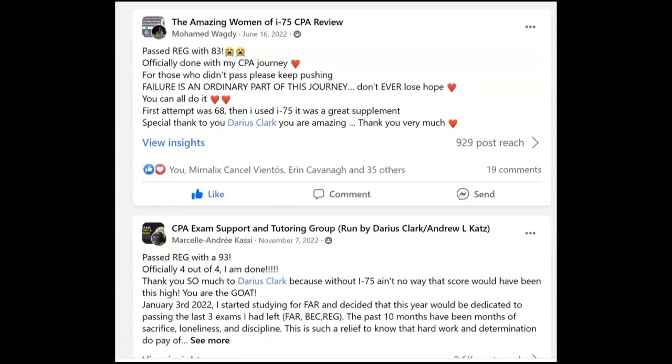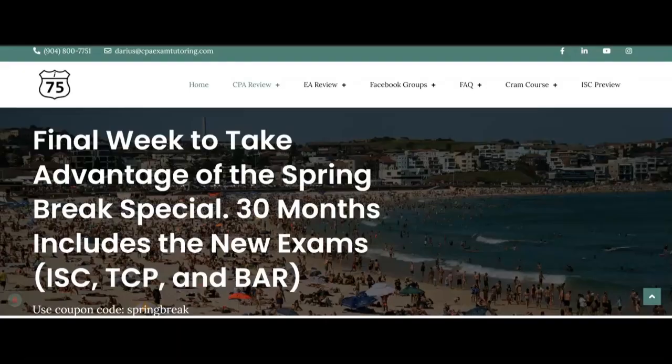If you want to see the rest of this video on partnership tax returns and be ready to pass the CPA exam, get yourself on I-75 with me, Darius Clark. Go to CPAexamtutoring.com, because the right teacher makes all the difference.